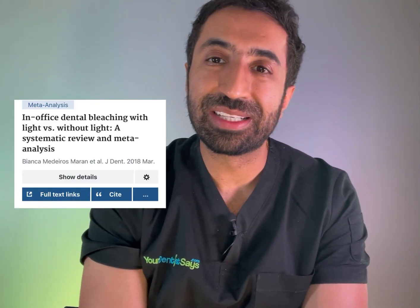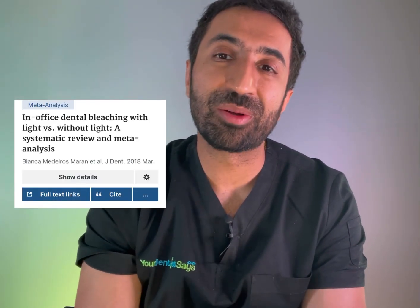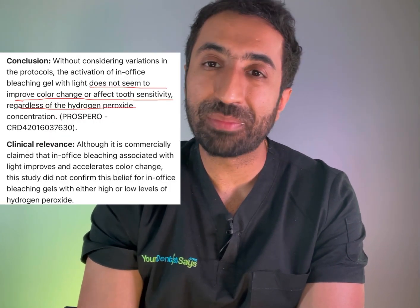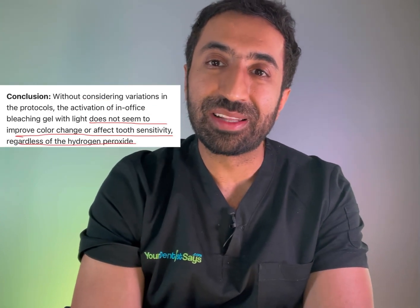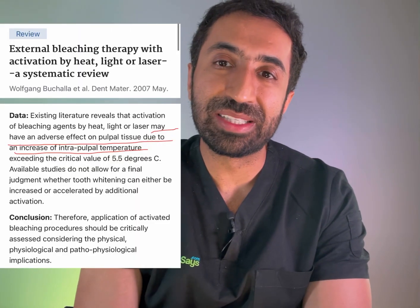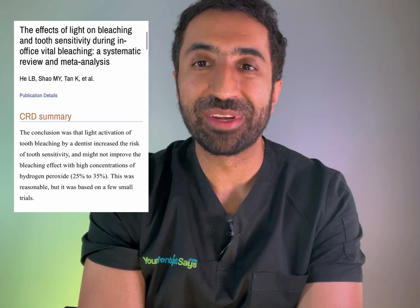But don't just take my word for it — there have been loads of studies to back this up. Moran et al did a systematic review, which is pretty high quality evidence, and they looked at in-house whitening plus and minus a light. Their findings were pretty conclusive that the light didn't actually make much difference, and there are a few other studies that also back that up. I'll be posting all of these in the description if you really want to geek out on this area.